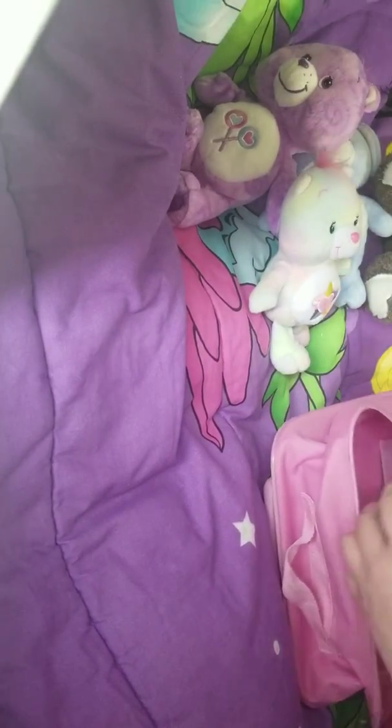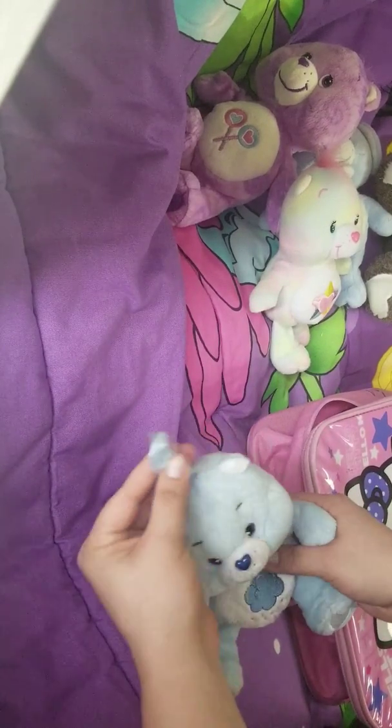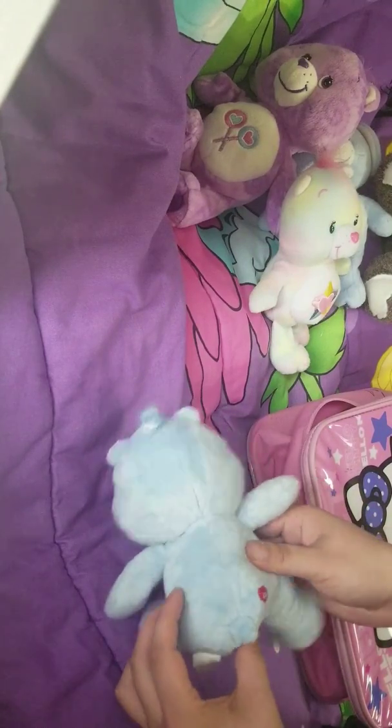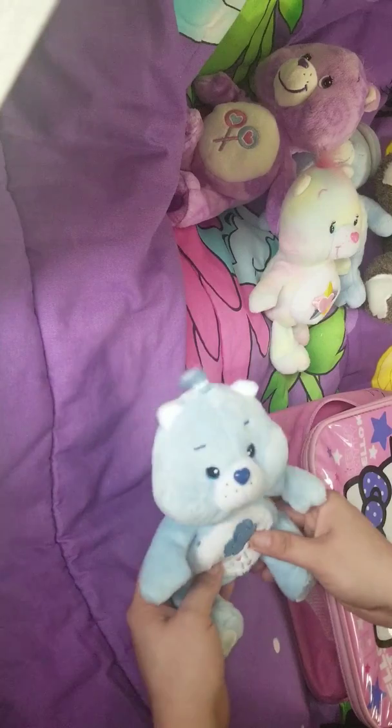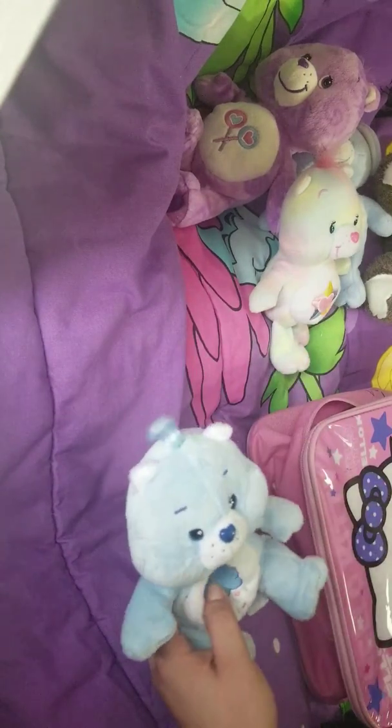And then the last thing in this bag is a Grumpy Bear. Grumpy Bear is my favorite Care Bear by far, and I actually don't have this particular plush of him, which is very surprising — especially since I then found it without specifically looking for it. So I was really excited about this one.